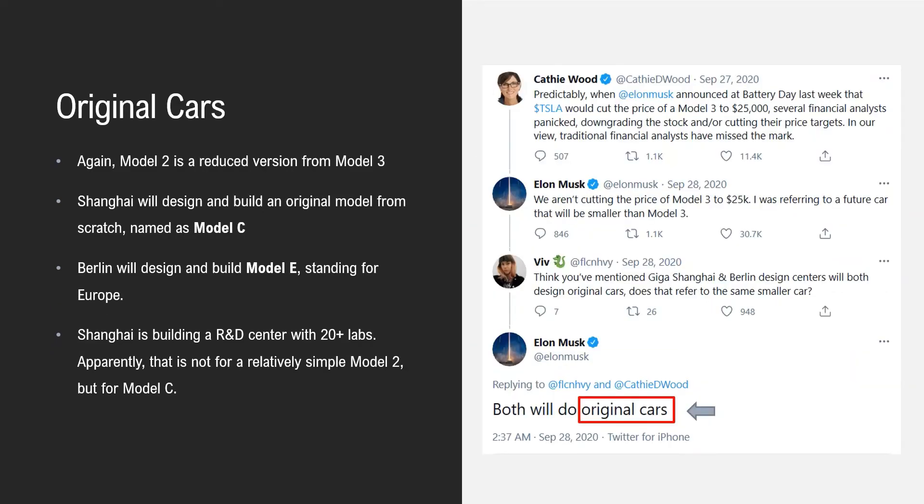There is an interesting discussion on Twitter between Cassie Wu, Elon, and Vivi about whether a smaller car and the original car in R&D centers refer to the same vehicle. Elon gave a negative answer — he said the R&D center is for original cars, not the small one. So Model 2 is the reduced version of Model 3 and is not considered a fully original car.